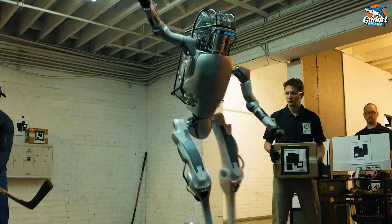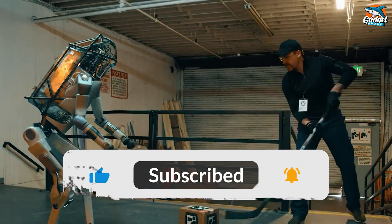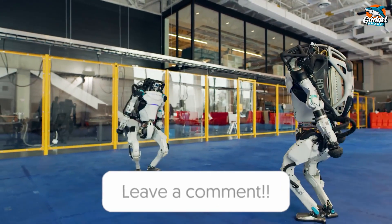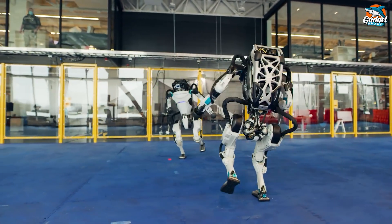Be sure to check out our next videos, and don't forget to show some love with a thumbs up and hit that subscribe button to stay in the loop. We'd love to hear your thoughts, so drop us a comment below. Until our next adventure, fellow tech enthusiasts — this is Gadget Shark, signing off!